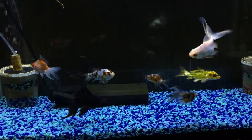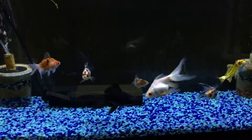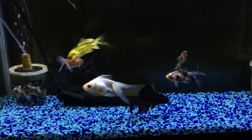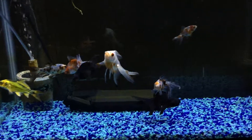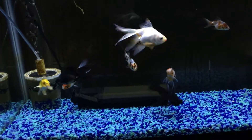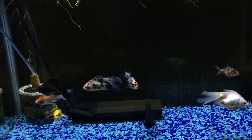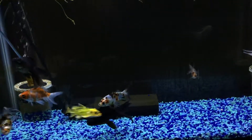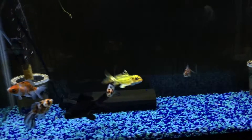The way this tank is set up, I could get away with not doing a water change for a month, which I have done in the past to see how they hold up — and they hold up just fine. But I do a water change at least once a week to once every two weeks. I drain about five gallons, sometimes ten, depending on how I feel.